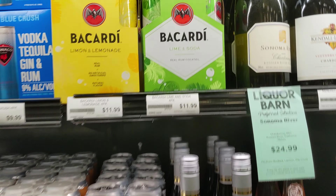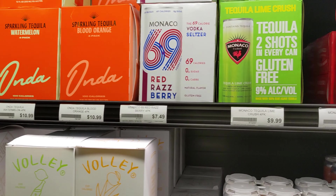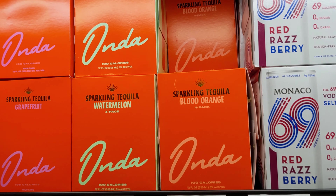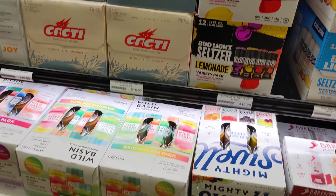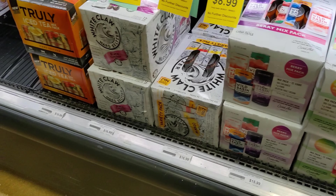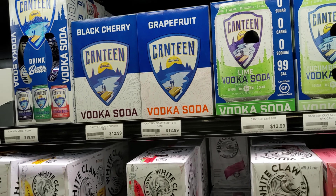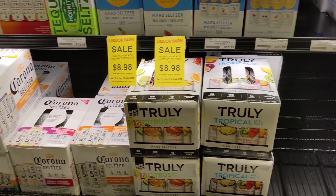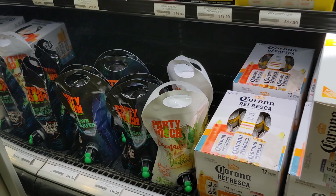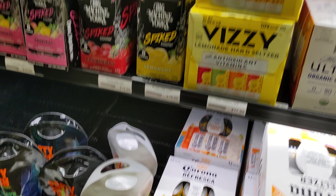Now we're on to the refrigerated section. There are some Monacos and other cocktails, a sparkling tequila blood orange I've never heard of, Volley, some Bud Light seltzers, Cactus, the usual White Claws and Truly, some High Noon Sunsips, and a Jose Cuervo canned cocktail which seemed pretty interesting — we'll have to do it on the show at some point. There are some Hornitos ones up there, and what looks like a tea lemonade vodka in a bag.